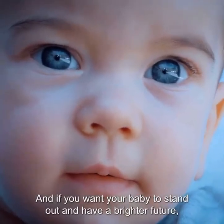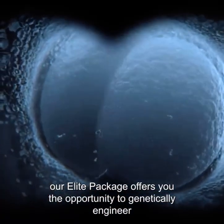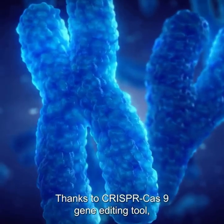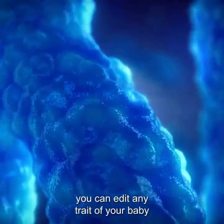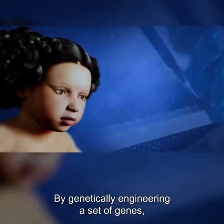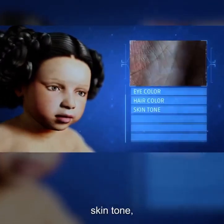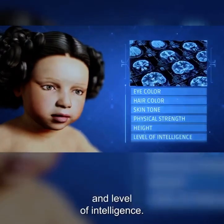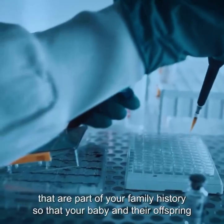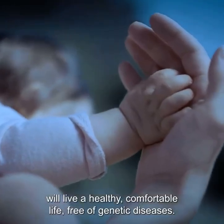And if you want your baby to stand out and have a brighter future, our elite package offers you the opportunity to genetically engineer the embryo before implanting it into the artificial womb. Thanks to the CRISPR-Cas9 gene editing tool, you can edit any trait of your baby through a wide range of over 300 genes. By genetically engineering a set of genes, the elite package allows you to customize your baby's eye color, hair color, skin tone, physical strength, height, and level of intelligence. It also allows you to fix any inherited genetic diseases that are part of your family history, so that your baby and their offspring will live a healthy, comfortable life free of genetic diseases.